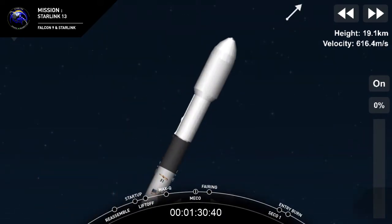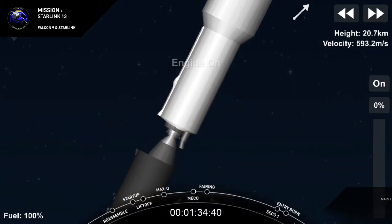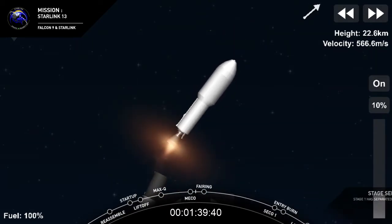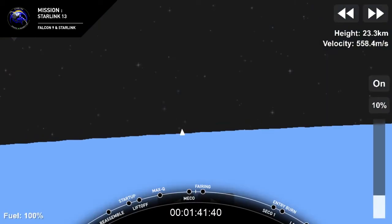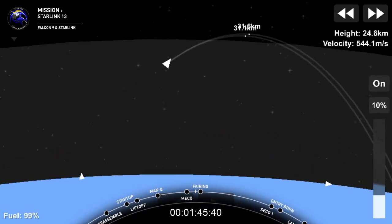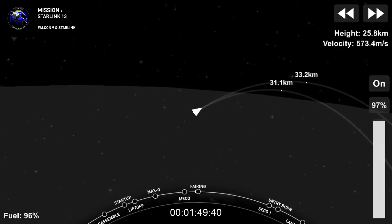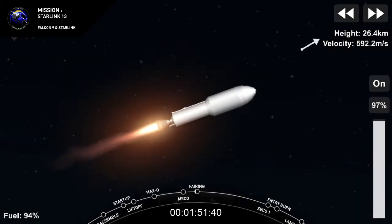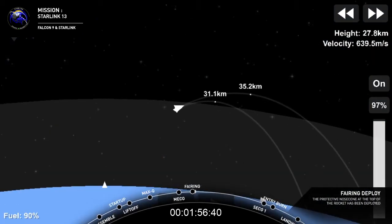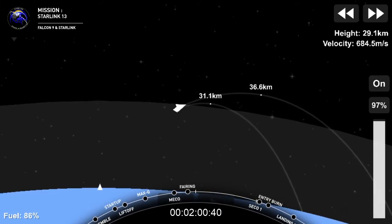Stage separation confirmed. We had successful main engine cutoff. Stage separation — our first stage is going to make its way back to Earth. Next event coming up is fairing deploy, should happen just a few seconds from now.